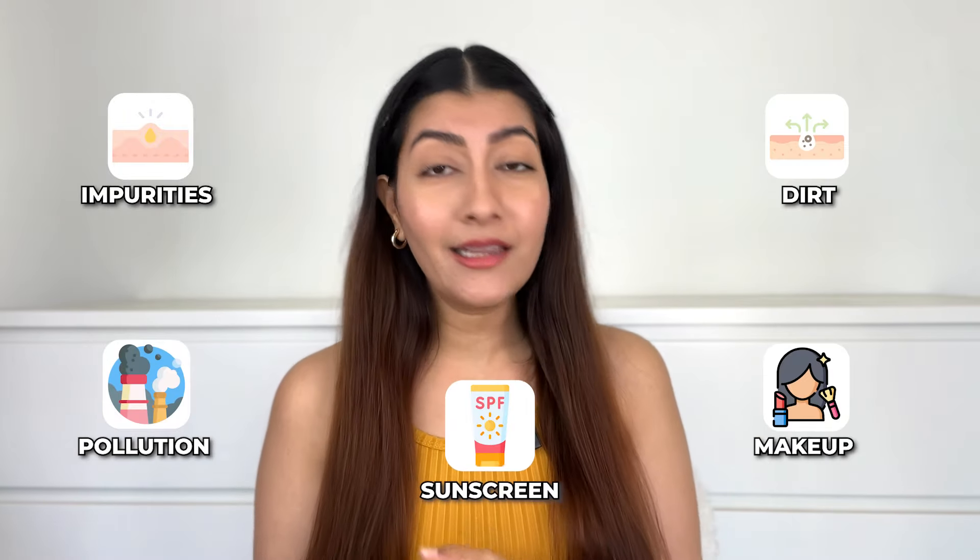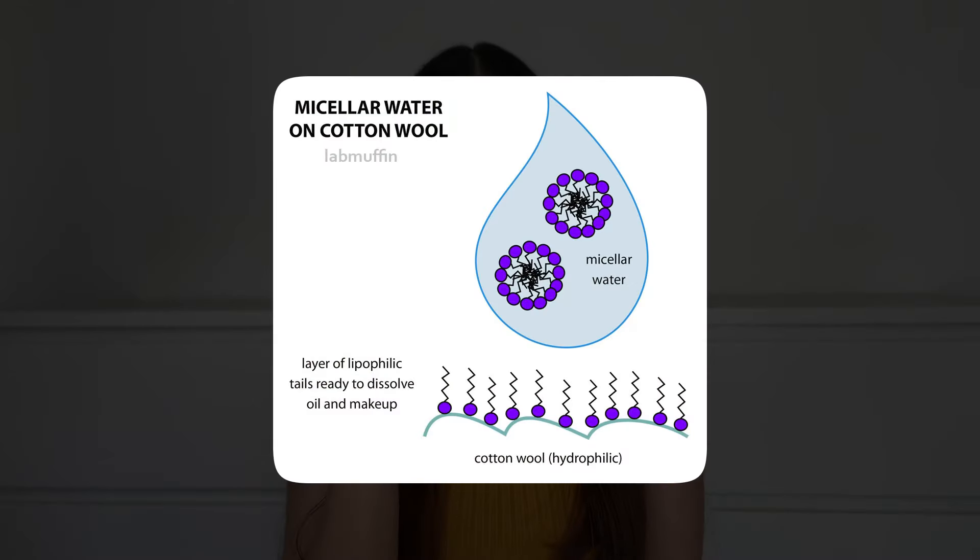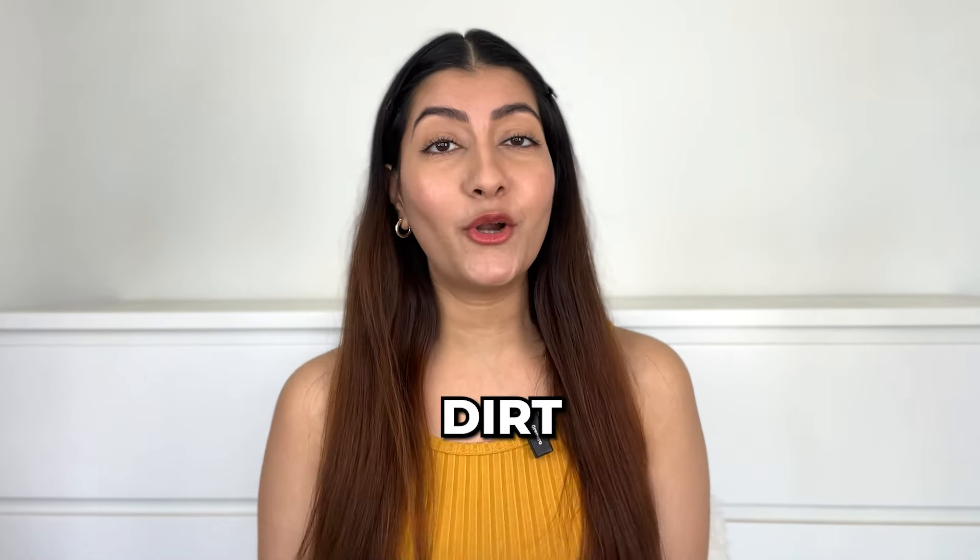Micellar water is basically the first step of your skincare routine that helps break down all the impurities — dirt, pollution, makeup, and sunscreen that may have accumulated throughout the day. There are tiny magnet-like molecules present in micellar water called micelles that actually help wipe away all the dirt, pollution, and makeup in just one swipe.